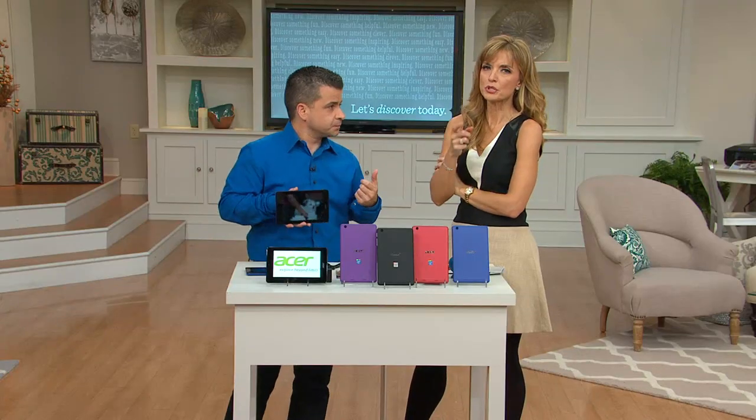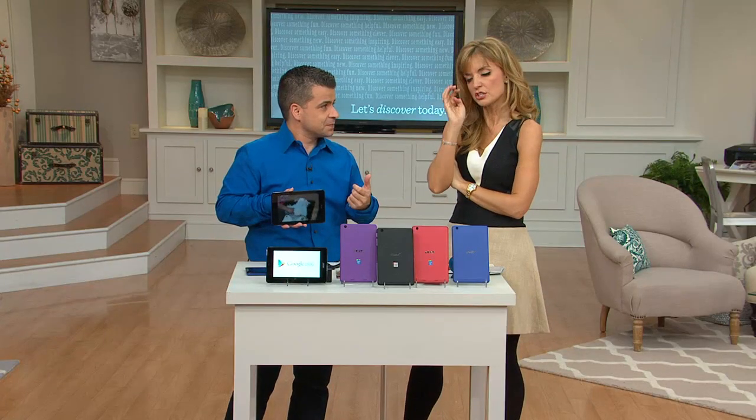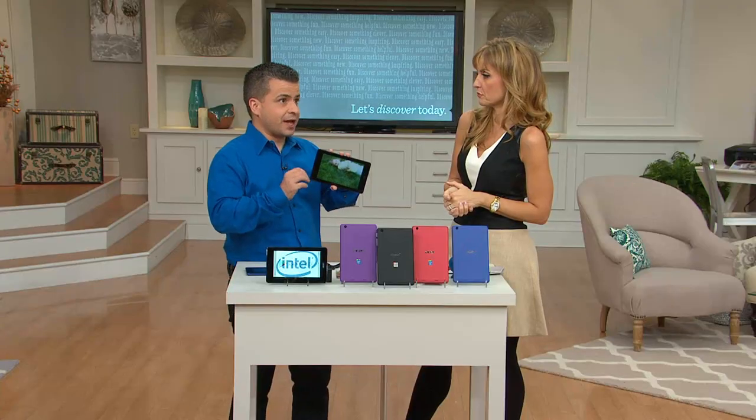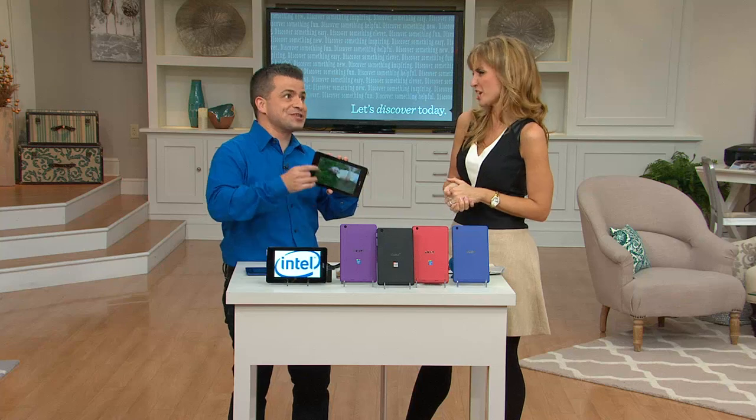This is important to note: when you get this home, your cost of ownership is done. If you have Wi-Fi in your home, it hops onto the Wi-Fi signal. If you go to a coffee shop — Wi-Fi is everywhere. There's no subscription fee afterwards that you need to sign up for. No subscription fee.